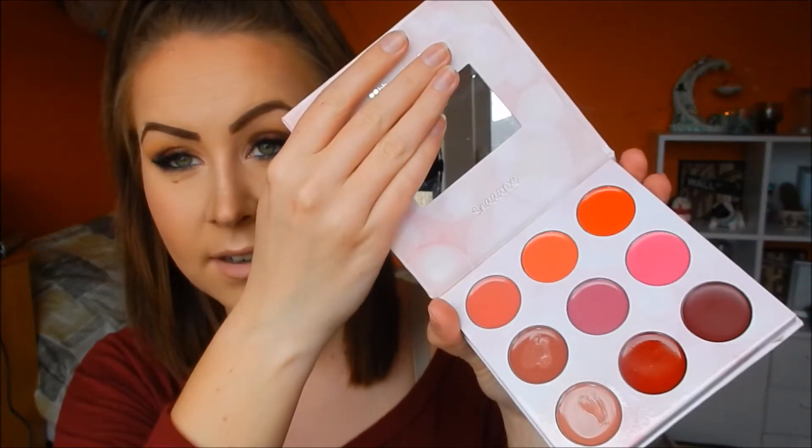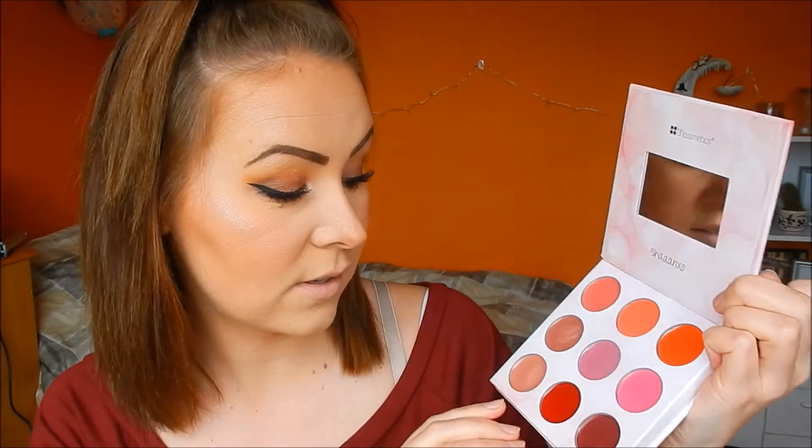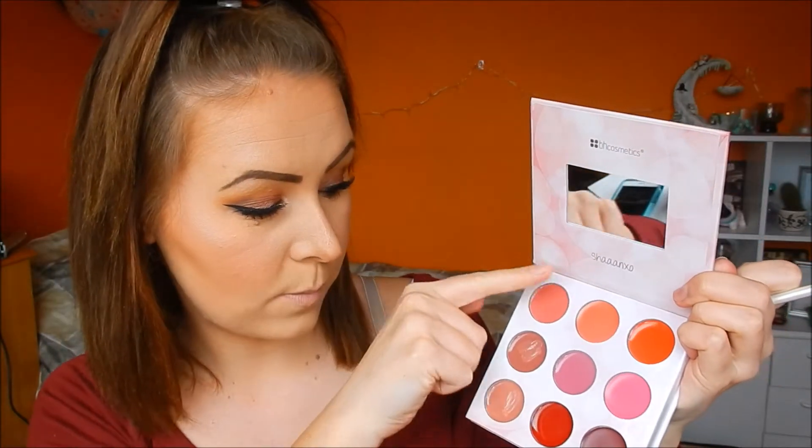Now on to the lipstick side - there are nine colors here. I used the two bottom colors today, kind of mixed them. I'm going to wipe it off and swatch all of them for you, going from the lightest shade and working my way around. So the lightest color in the palette is like a very nudey pink - it does look more nude in the actual pan but it comes off more pinky. It's a gorgeous nude color, just a tiny bit misleading.